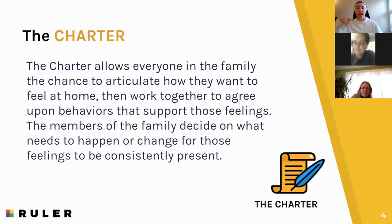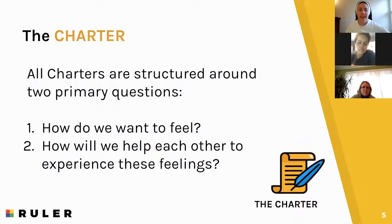So it's a good starting point. Then the question becomes: how do we create and maintain an environment that helps us feel those emotions consistently and supports every person in the family's well-being? That's where the family charter comes in. The charter is this anchor tool designed to build and sustain positive emotional climates — helping us figure out how we want to feel and then what we need to do to feel that way. Everyone is involved in creating the charter — that's a really essential point. No one's left out. The charter is guided by two main questions: how do we want to feel, and how will we help each other experience those feelings?